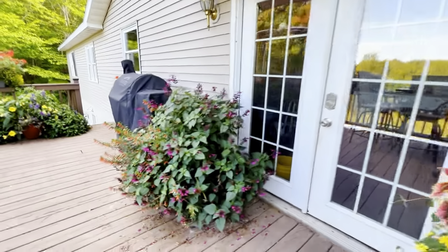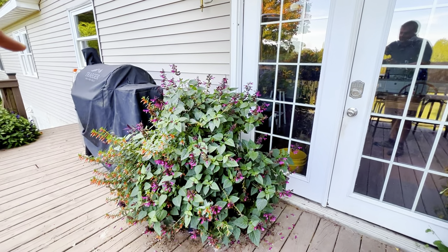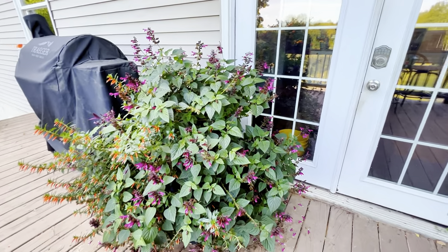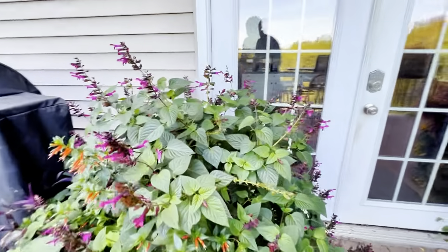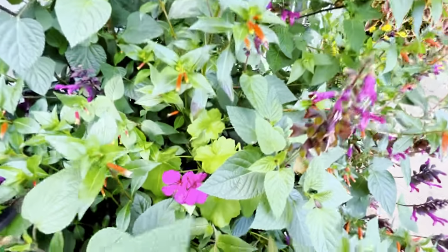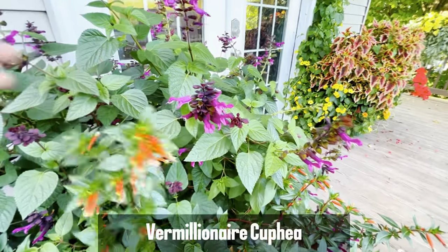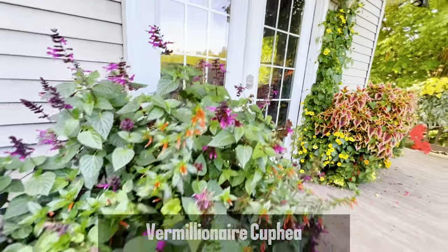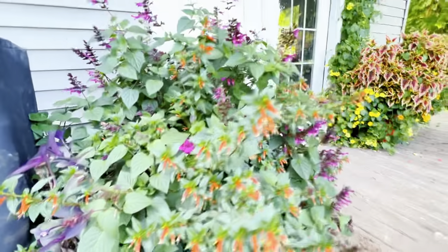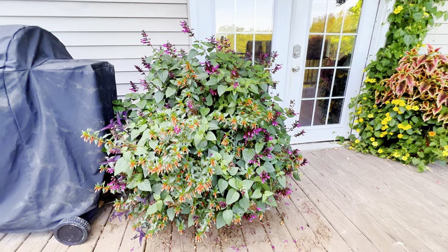Over here, this has been kind of moved around a lot, but that is one of the salvias — it's Rockin' Fuchsia — and that thing is just nonstop. I think she had it paired with a violet geranium, but it got eaten up by everything. This is another Vermillionaire Cuphea, and then I think that's a Setcreasea there — the purple one. This thing is huge and these things just keep growing and growing for her. She's had really good luck with those, but that salvia — that is just incredible.